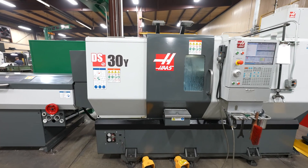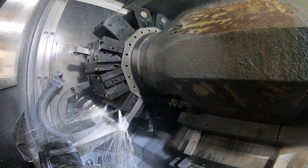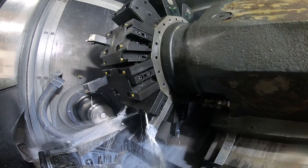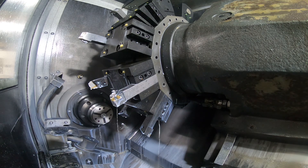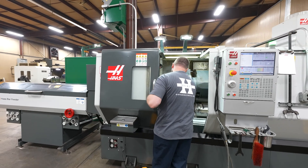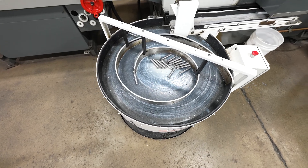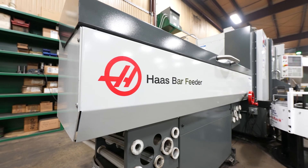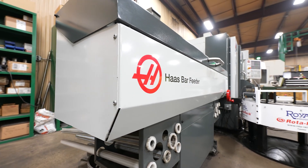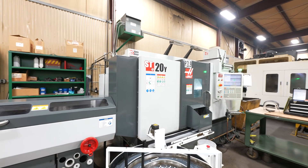We have seven Haas lathes set up that are all running various different parts. We run anywhere from a three-quarter inch pin up to three and four inch bushings across those machines. We're able to change over quickly with the collet systems that we've installed on the machines. We've also added roto racks on a lot of our bar-fed Haas lathes, and we're able to set up the bar feeders to run for three to four hours at a time with finished parts just coming out of the machine.